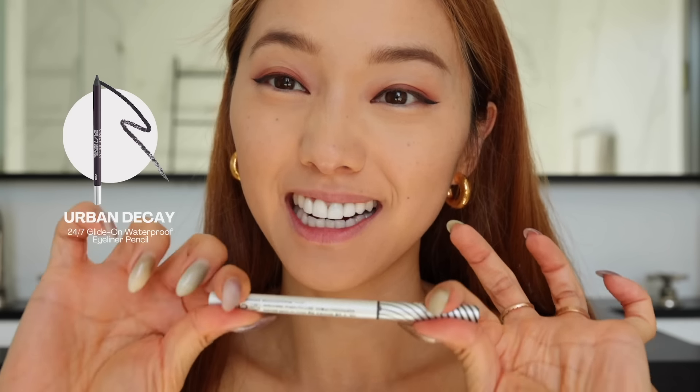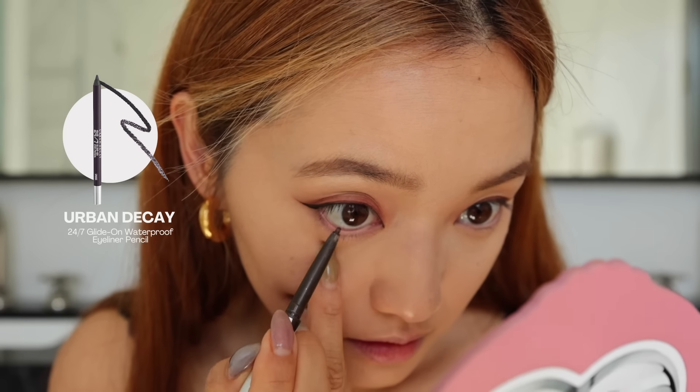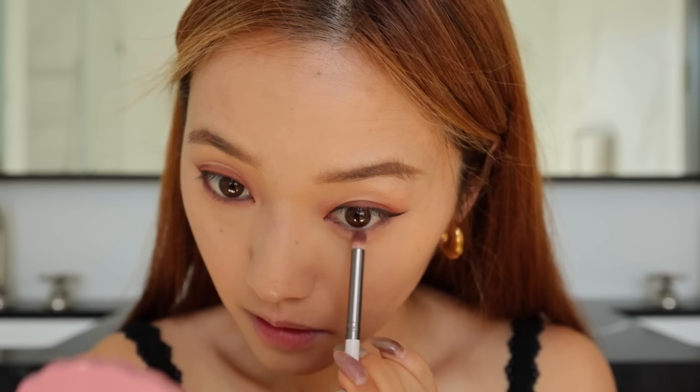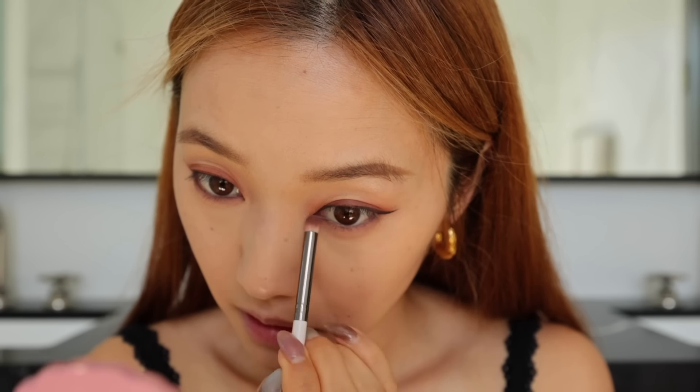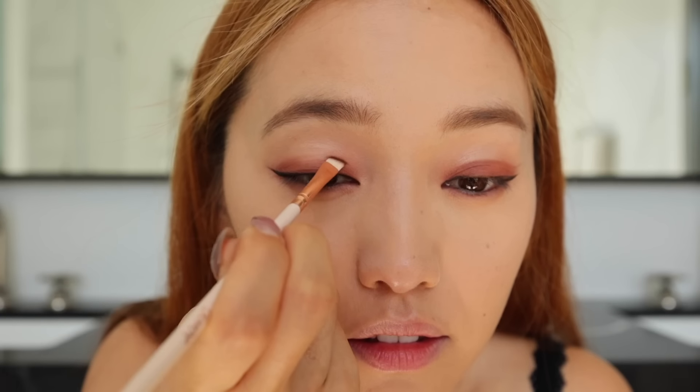Now it is time to tightline — my optometrist hates when I do this. Now with that same brush, I'm just going to get some extra powder and smoke out the edges. So now I'm going to get an angled brush and go back with the darkest shade.